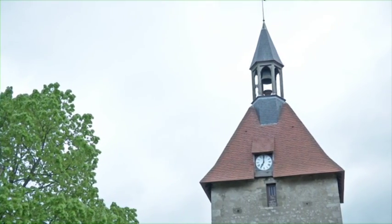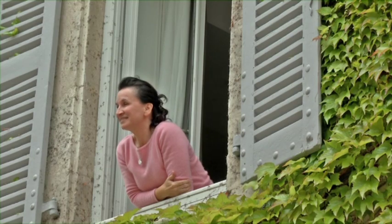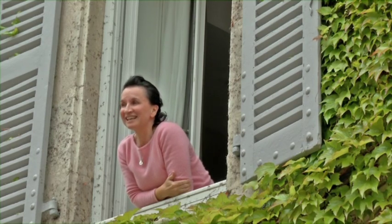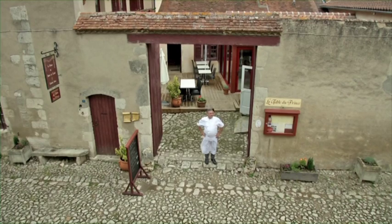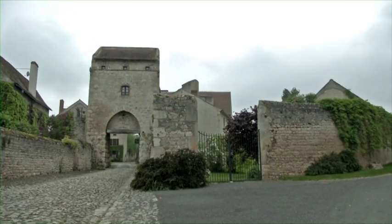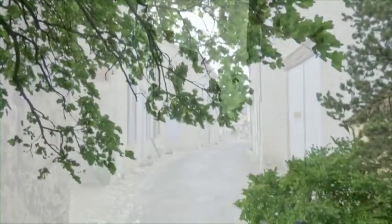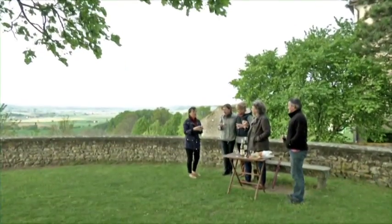Renowned chef and cookbook author Marlene van der Westhuizen has discovered Charroux, a quaint medieval village in the French countryside, and her love affair with this magical place continues to grow. From the dining room and kitchen in her renovated 12th century home, she hosts regular cooking tours for visitors from all over.